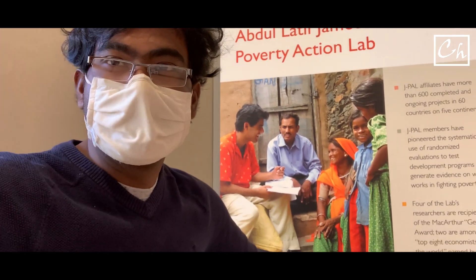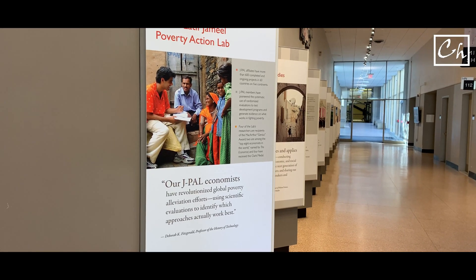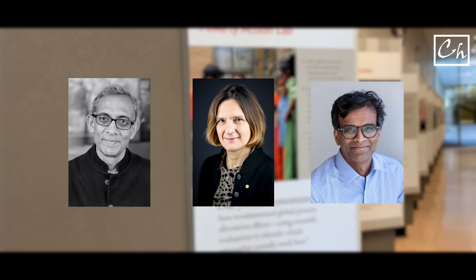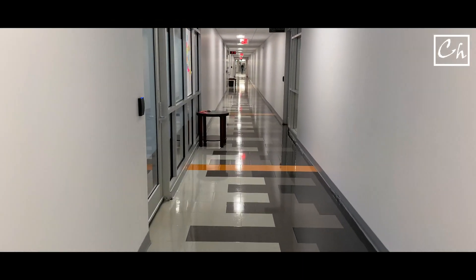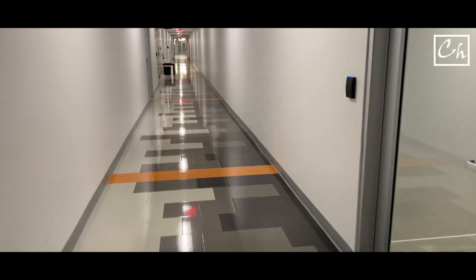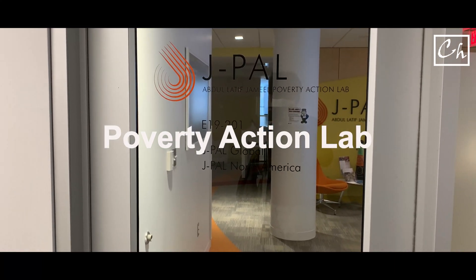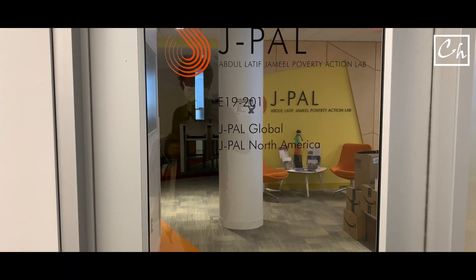On my way back to the lab, I found this poster about the Abdul Latif Jameel Poverty Action Lab, commonly known as J-PAL. This is the organization Abhijit Banerjee, Esther Duflo, and Sendhil Mullainathan founded in 2003. I have been here at MIT for around three years and I have never seen their office. So I decided to go there and see their office. This is building E-19 of MIT — here it should be located. J-PAL's office. Unfortunately, I do not have access to this office, so I cannot show you what's inside. But this is the office of Nobel laureate Esther Duflo and Abhijit Banerjee's organization, J-PAL.